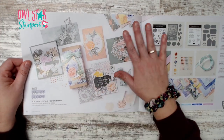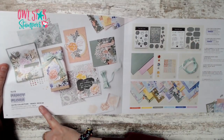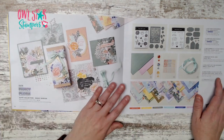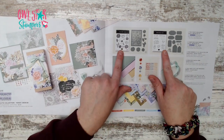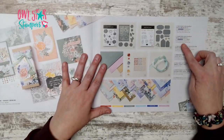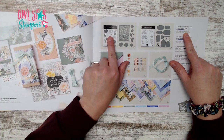On page 14 we have the Fancy Flora suite collection. If you want everything on this page, you can get it all for $139.50. This suite has two bundles included, or you can pick parts and pieces.